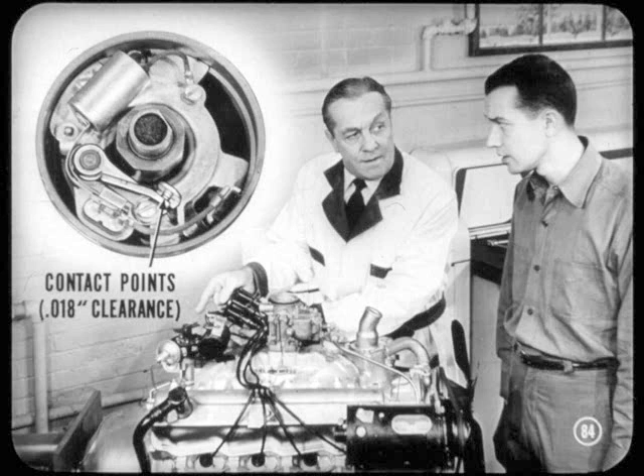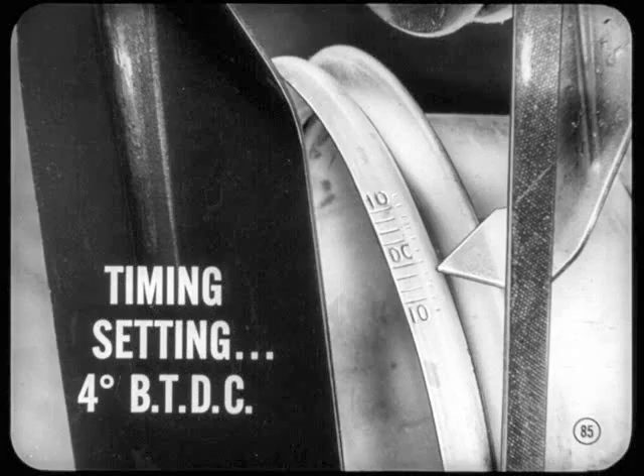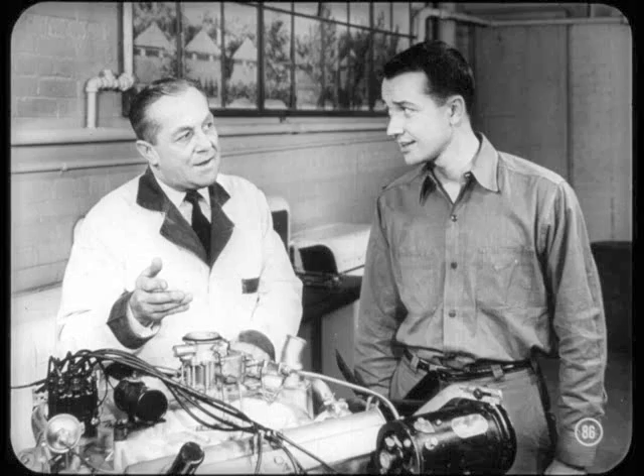That distributor uses a single set of contact points, Si. We still setting them at 18,000ths? 18,000ths is right, Si. Ignition timing should be set four degrees before top dead center. But if the grade of fuel varies in different localities, you can vary the timing setting slightly. And if premium fuel is preferred by the owner, you can advance timing — but not more than eight degrees before top dead center.